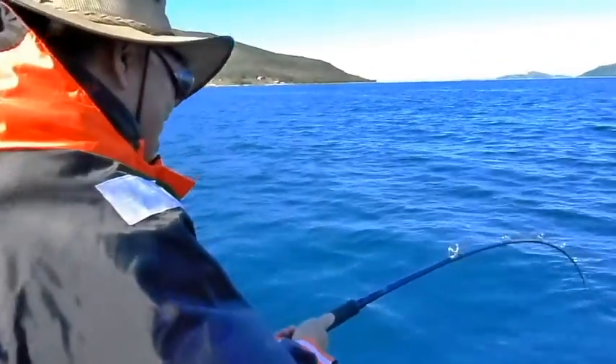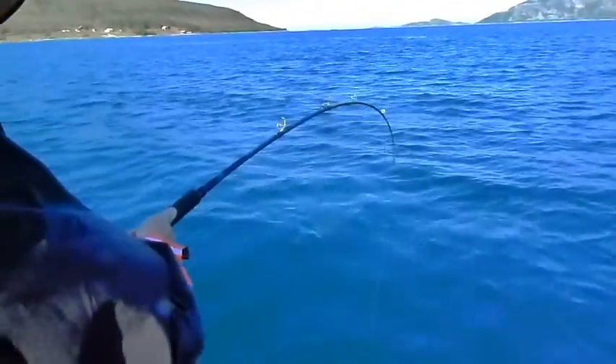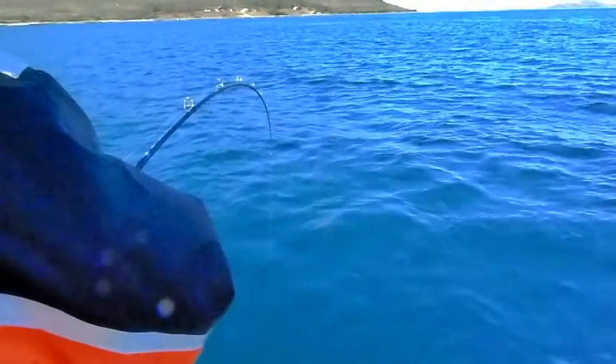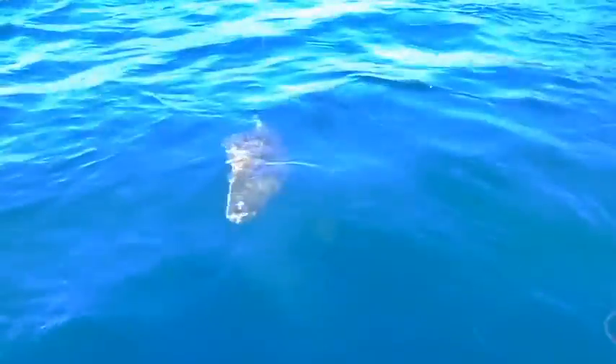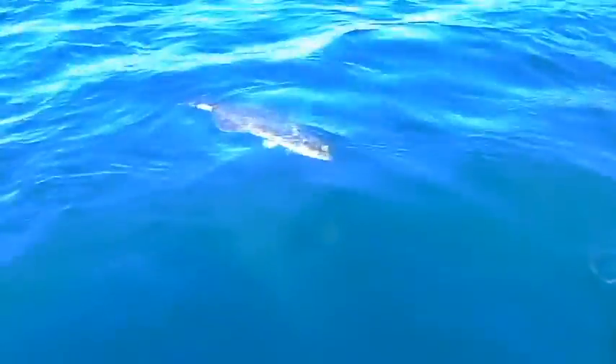I'm going to stop the video because it's going to take forever. The fish is good. So try to get it up flat and I hook it. I hooked it very good.